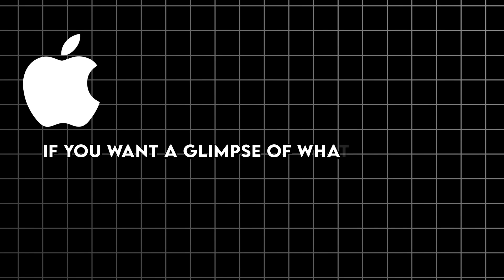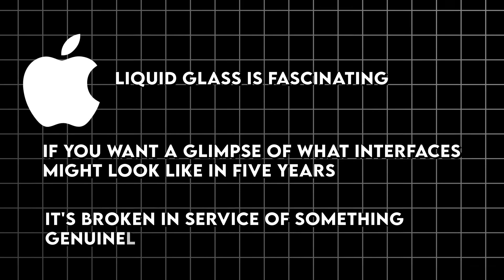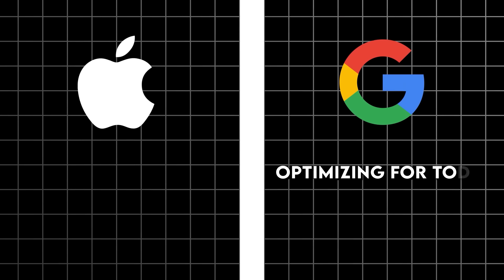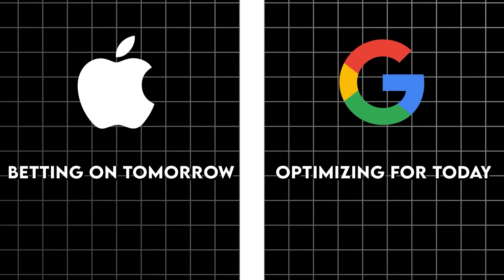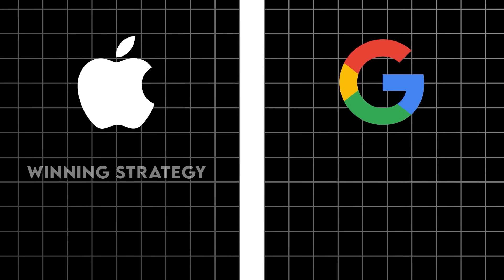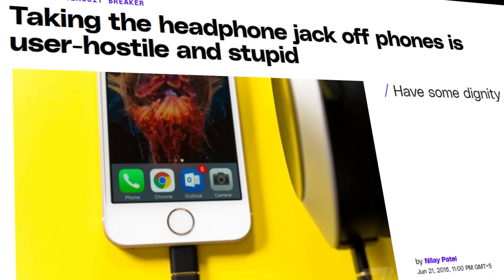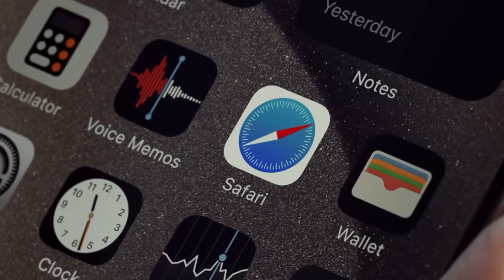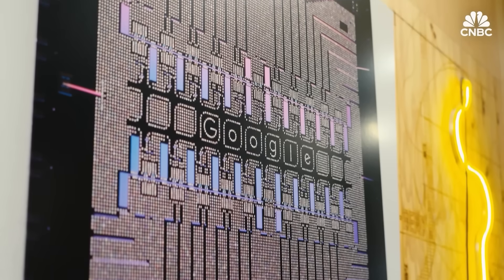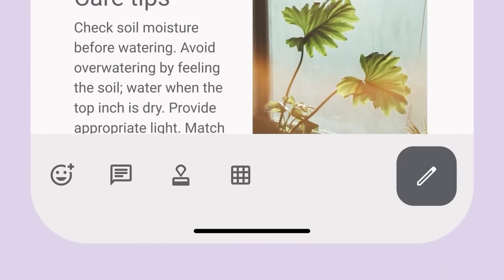If you want a glimpse of what interfaces might look like in five years, Liquid Glass is fascinating — it's broken in service of something genuinely ambitious. I don't think this is really a competition between equals. Google is optimizing for today. Apple is betting on tomorrow. And historically, that's usually been a winning strategy for Apple, even when the initial implementation is rough. Remember when everyone hated the original iPhone keyboard because it didn't have physical buttons? Or when people said removing the headphone jack was stupid? Apple has a track record of being right about the future, even when they're wrong about the present. Google's playing it safer — but safe doesn't always win in tech. The best 2D interface in the world doesn't matter if 2D interfaces become irrelevant.